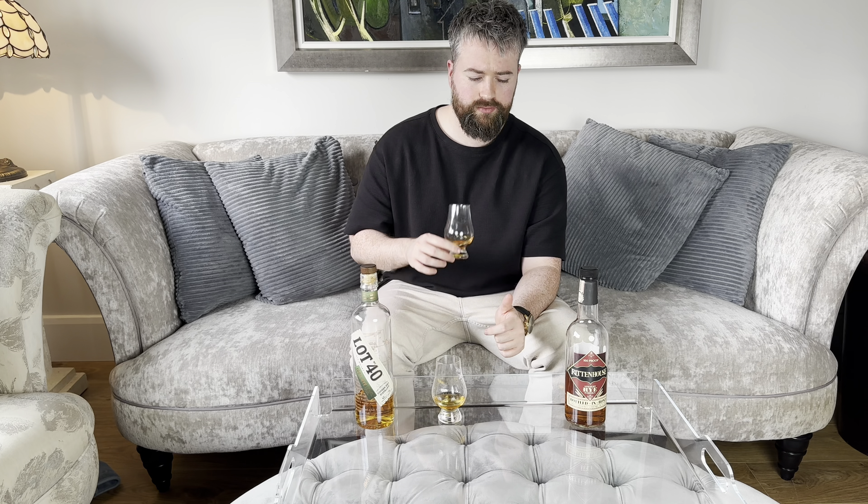So the Rittenhouse gives you more of a caramel and tobacco, and the Lot 40 gives you more of that herbal green tea, almost Chinese tea element, where it verges on a bitter herb but also has that sweetness. Okay, let's get stuck into the taste. Cracked black pepper and a lot of oak spice on the taste, alongside that caramel, orange peel, and tobacco. Quite a dark and earthy American whiskey.